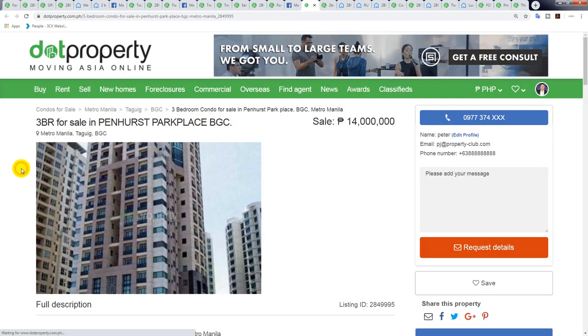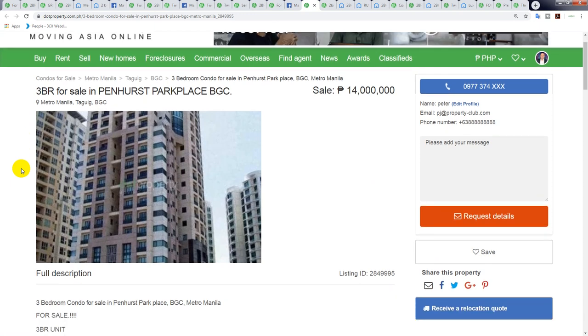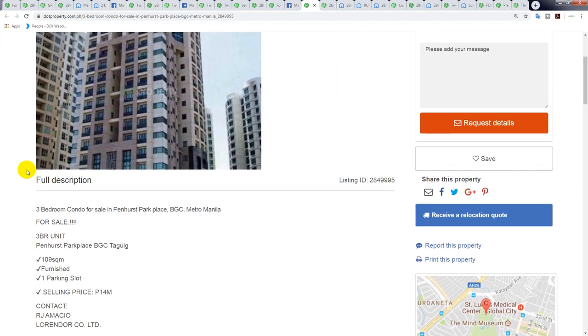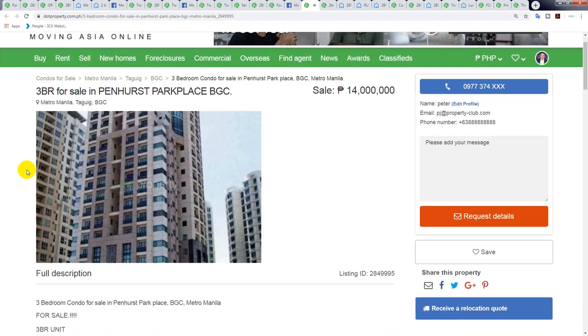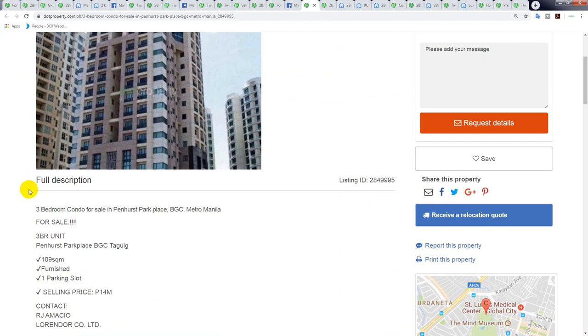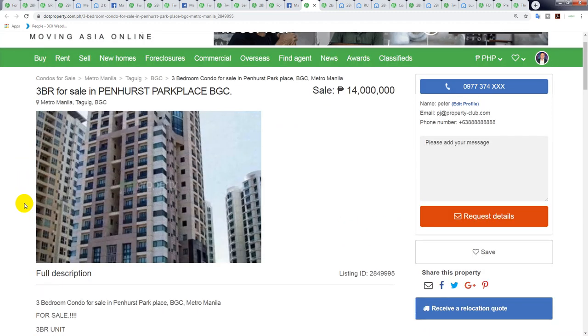This next one is really really good — it's a three-bedroom in Penhurst Park Place BGC. It's 109 square meters with one park slot. Including the parking, you're looking at roughly 122 square meters total at an asking price of only 114,000 peso per square meter — tonight this has been the very best price per square meter I've found.